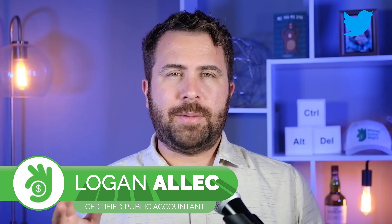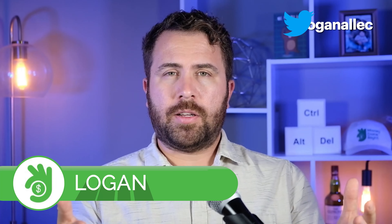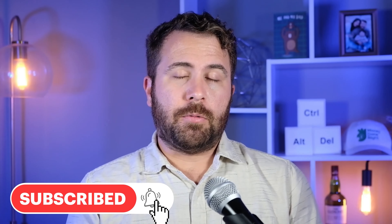Hey everybody, my name is Logan Alec, I'm a CPA, this is Money Done Right, and today I'm giving you a review and walkthrough of Ta-Da, a cashback rewards app that claims to give you cash back when you shop for groceries in-store or when you shop online. You can redeem your rewards for gift cards to popular stores like Amazon and Target, so it seems like it could be worth trying out.